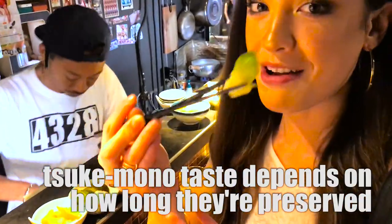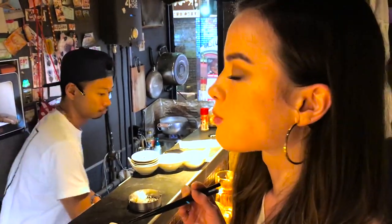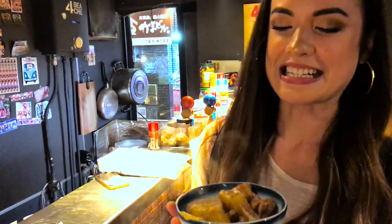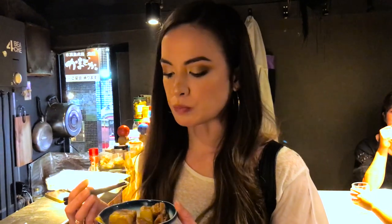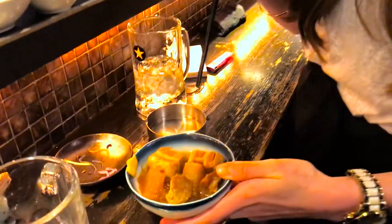Here we go, first bite. That is how it's done, people. Wow! This is amazing — it's pork that's been stewed for a really, really long time. They call it nikomi. I wish you guys could smell it. You need to come here and experience this.